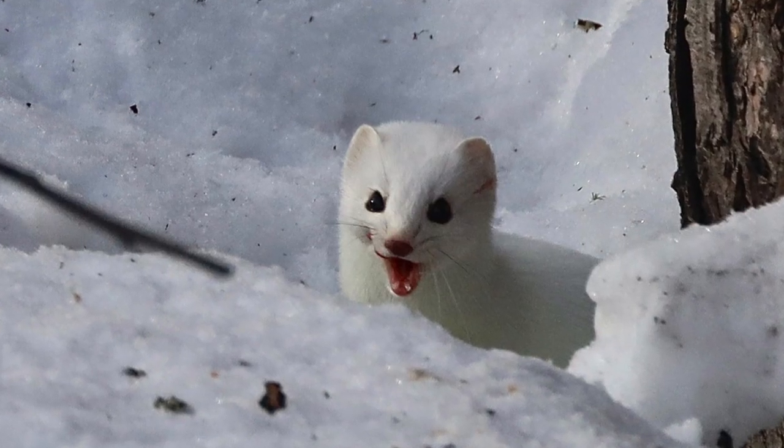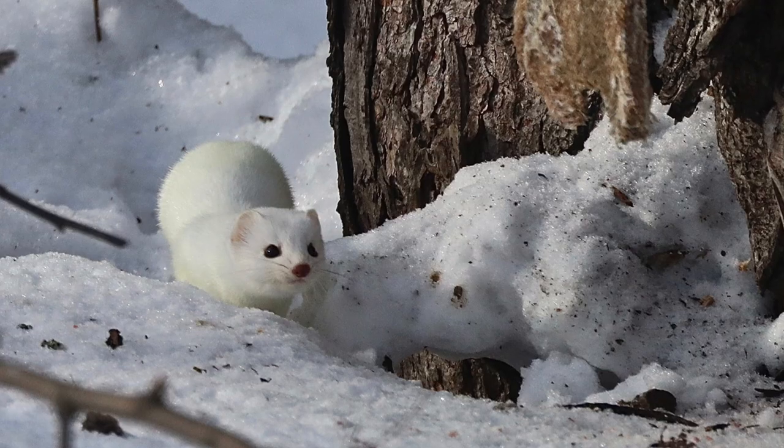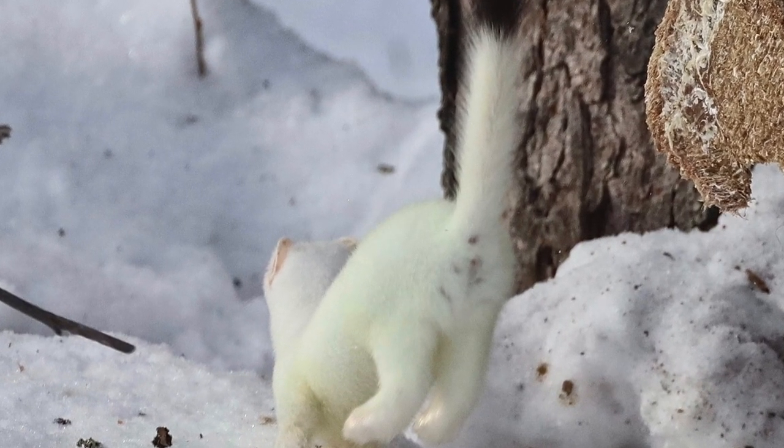Distinguishing between the long and short-tailed weasel was a little more of a challenge. In Minnesota, they have all three species, but based on the size of the weasel, we were able to determine which it was. This of course was winter, and it's very interesting that they change their color — into a solid brown with just a black tip on its tail and little white feet for this species.